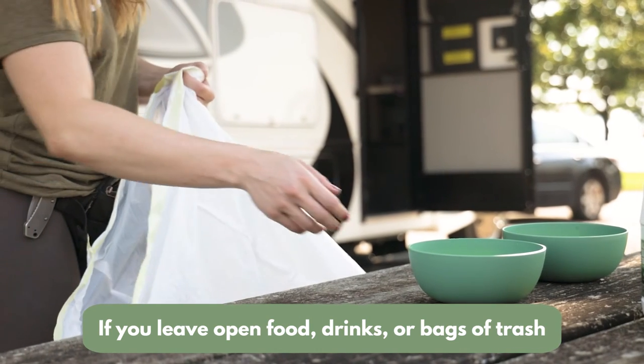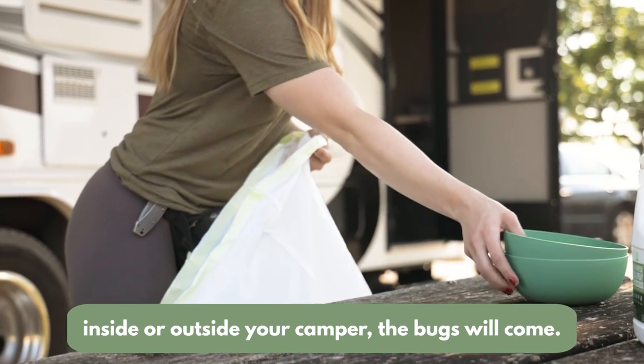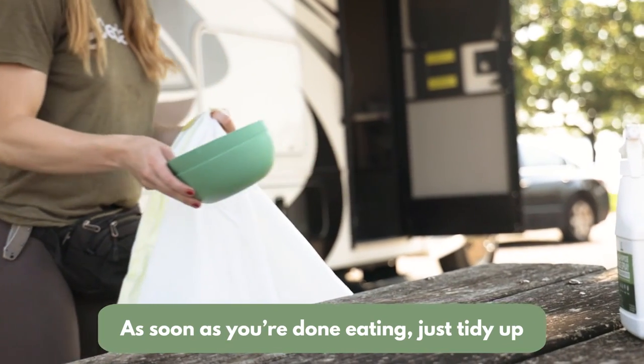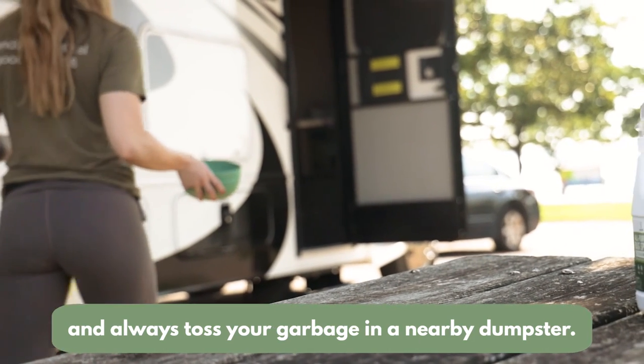If you leave open food, drinks, or bags of trash inside or outside your camper, the bugs will come. So as soon as you're done eating, just tidy up and always toss your garbage in a nearby dumpster.